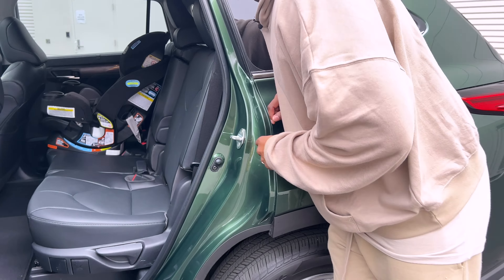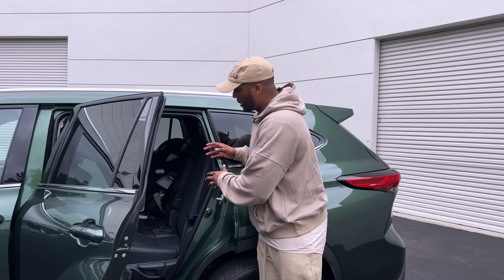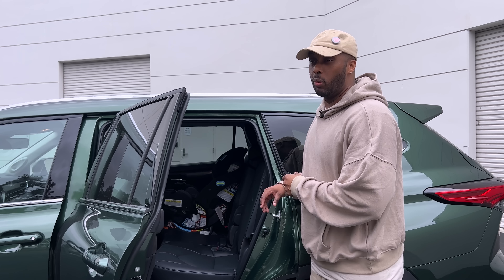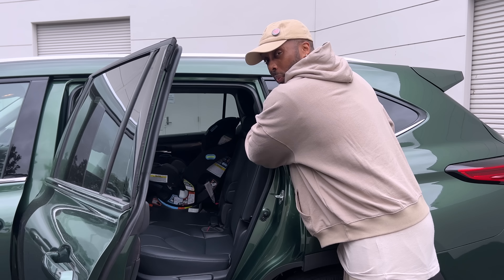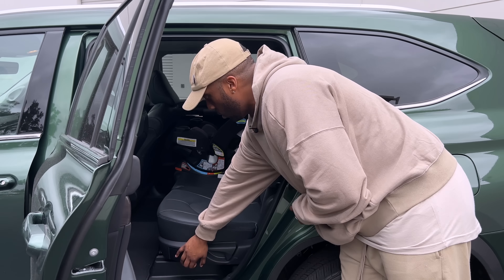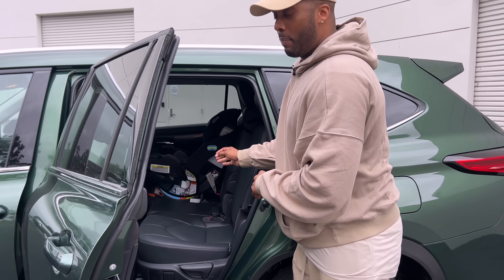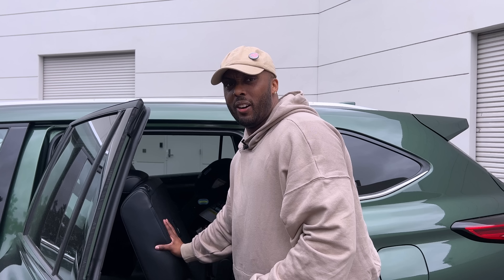Captain's chairs would probably be my pick because it's easier to access the third row, especially if you have two child seats in place. Getting into the third row isn't a relaxing experience — the handle is way up high and hard to grab, and there are control handles that scoot the seat forward and back. Let's get in the back seat so I can show you it's not really meant for adults.